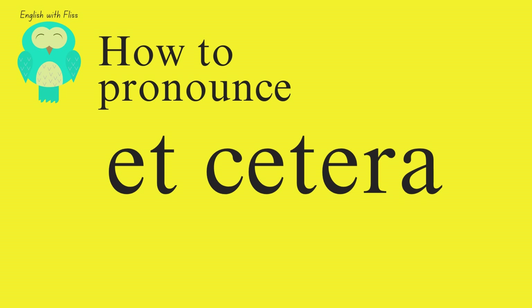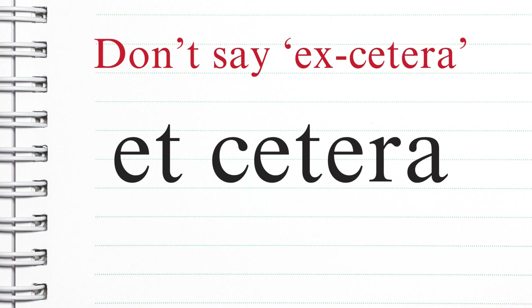Hello and welcome back to English with Fliss. Today we're looking at how to pronounce this word. It's et cetera, et cetera.